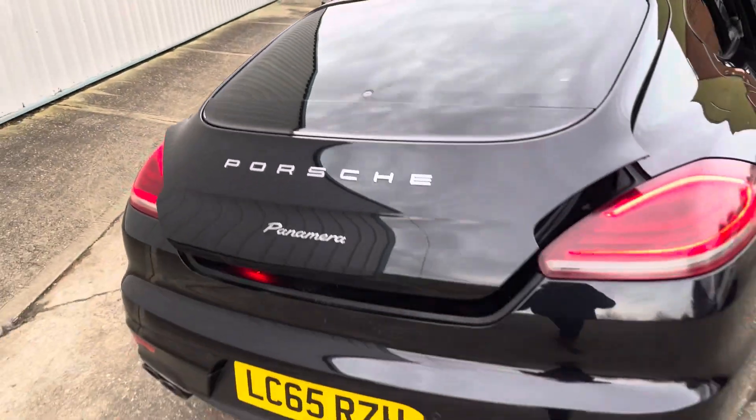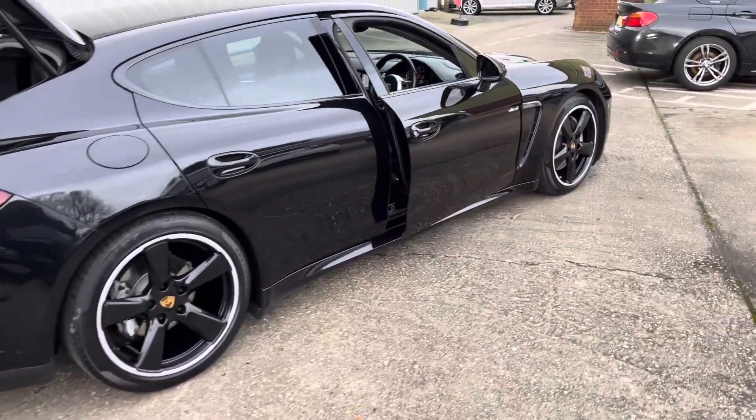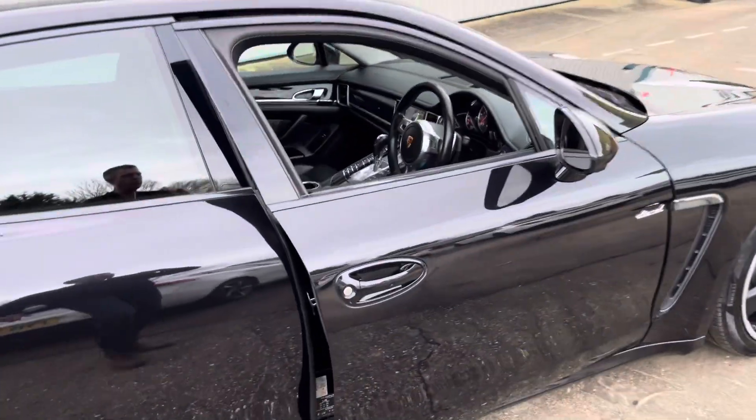The car's in lovely condition for the age and miles, and it has a great service history with Porsche and Porsche Specialist.